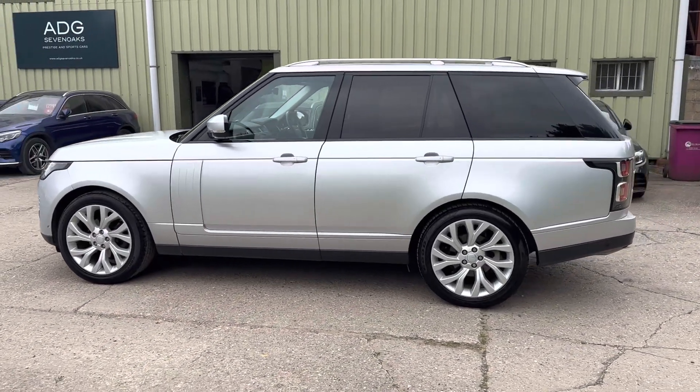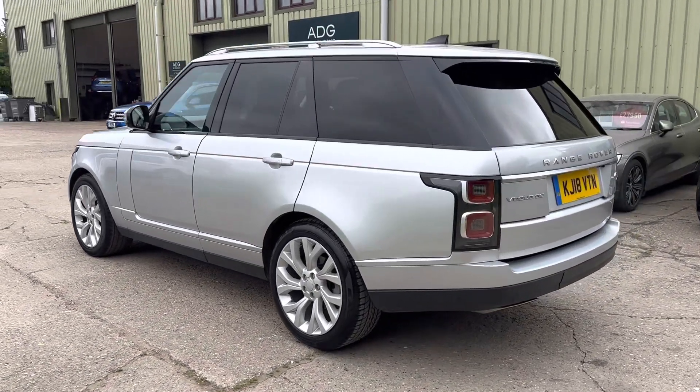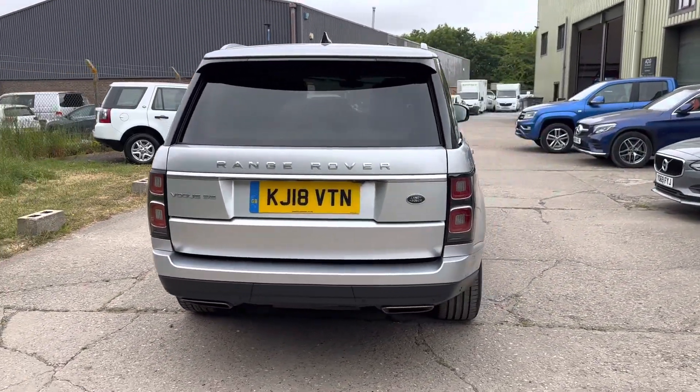21-inch alloy wheels, 360-degree camera system, rear privacy glass, power tailgate, a lovely service history — it's fully documented on the website.